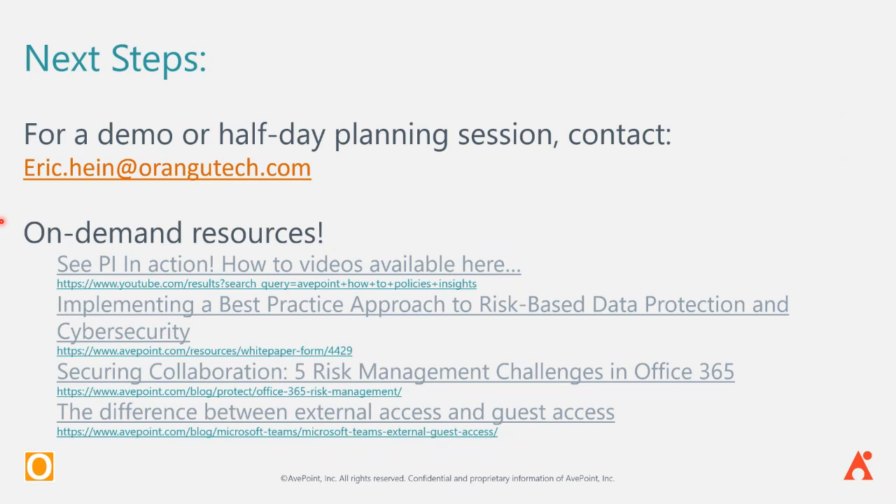Barry wraps up: John's presentation was fabulous. If you'd like a demo or a half-day planning session, reach out to Eric Hein at eric.hein@orangitech.com. There are lots of on-demand resources, and the video will be posted on YouTube and the presentation link sent out to everybody. Thank you so much, John. Thank you, AvePoint. Thank you everybody for dialing in — it's exactly noon and we'd love to be right on time. We'll talk to everybody again soon.